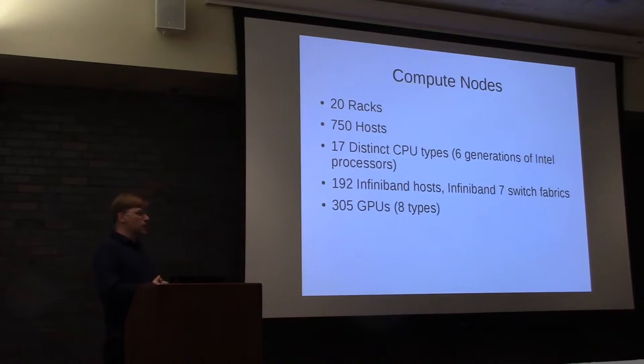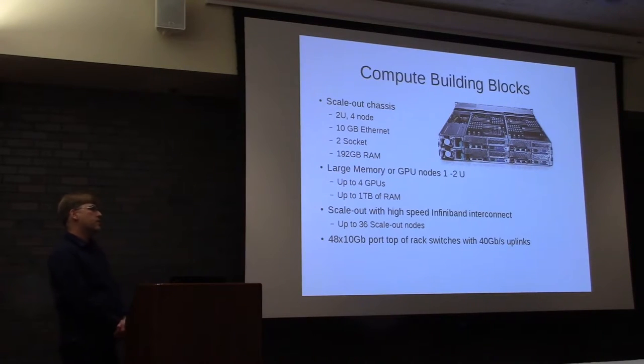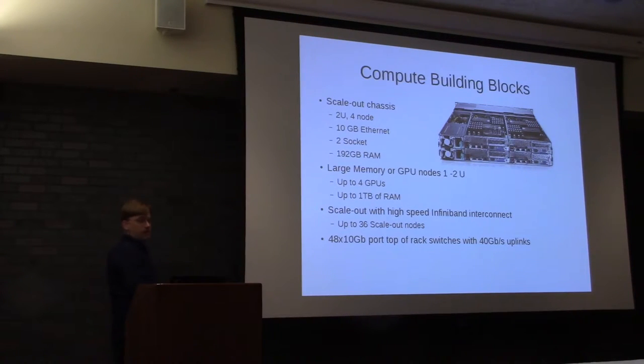We have 305 GPUs. That technology is changing very fast, so we've been adding small increments because year to year it's evolving so fast that if you have a GPU that's three years old, no one's going to be interested in it. Our building blocks use the densest form factor that is practical. In 2U, we have four servers, outfitted with 10 gig Ethernet connection to the private network, two sockets, two CPUs. Right now it's 192 gigs of RAM, which changes based on CPU architecture for efficient memory bandwidth.